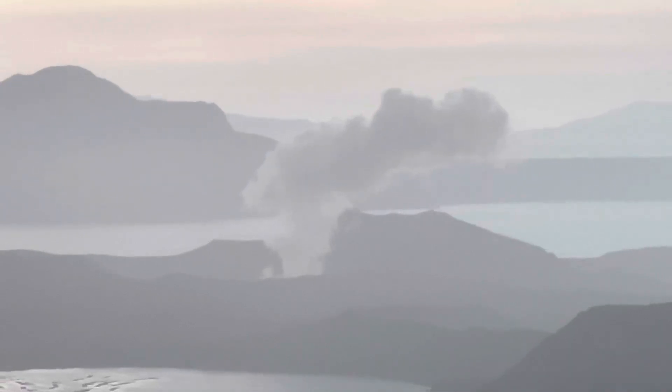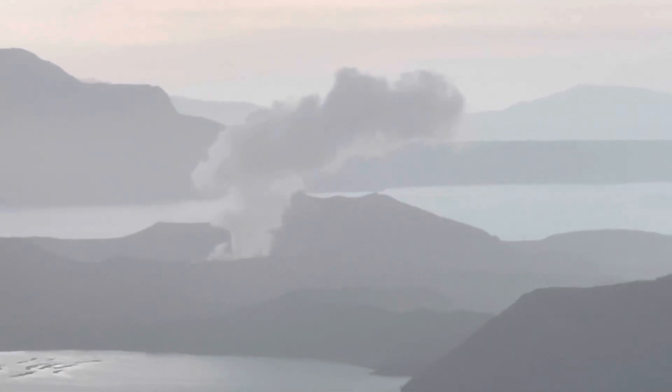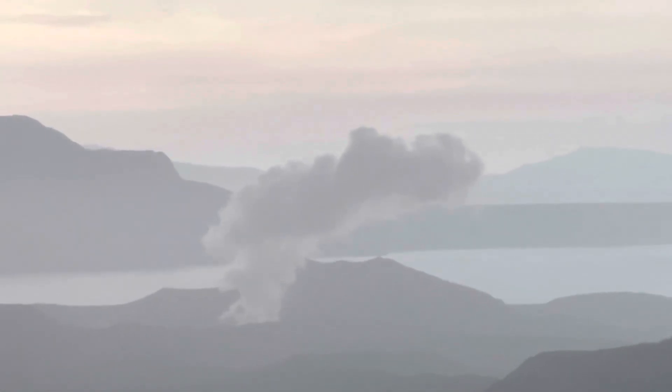Right now we're getting some rain here. I'm getting soaked standing here, but that's okay. That's a pretty good steam plume — not that big, but pretty decent.